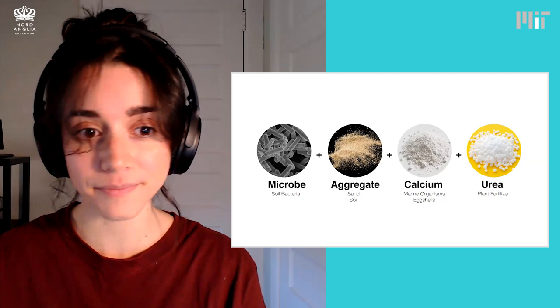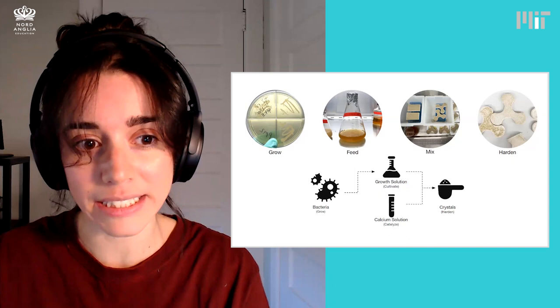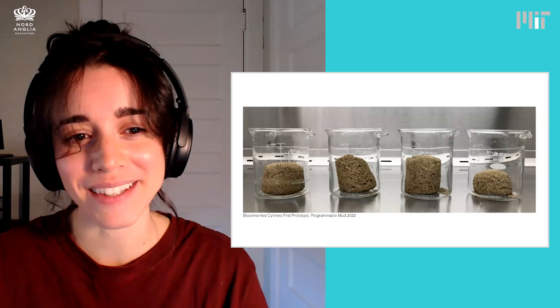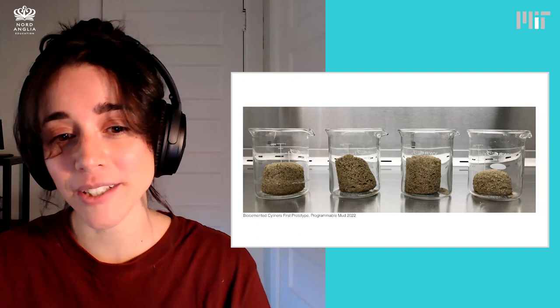It takes about a week for this whole process to take shape. We start by growing our bacteria and then grow them in a solution that has all of our secret recipe ingredients. We mix them in with the sand in our molds, and then as they dry, they start to harden and form our bio-cemented tiles. These are the first bio-cemented samples I worked on. I lovingly call them my sand muffins because although they all started at the same size, when we took them out of their molds, they were all different. It took a lot of tests to get the crystals to form in just the exact way that we wanted.